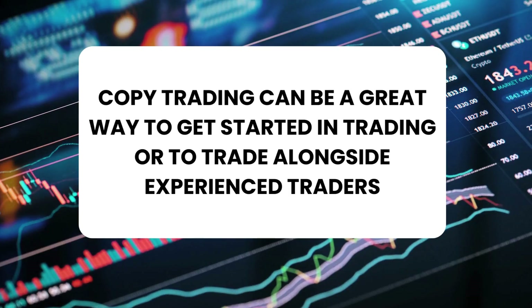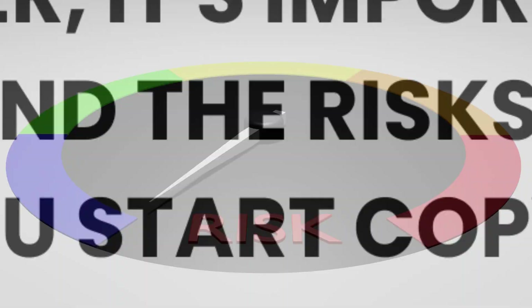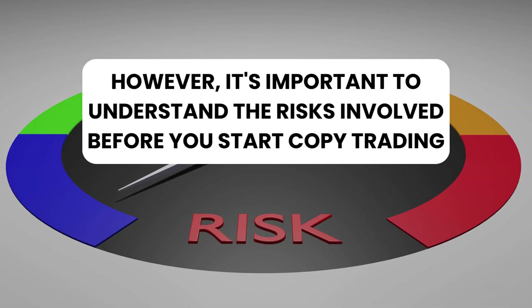Copy trading can be a great way to get started in trading or to trade alongside experienced traders. However, it's important to understand the risks involved before you start copy trading.